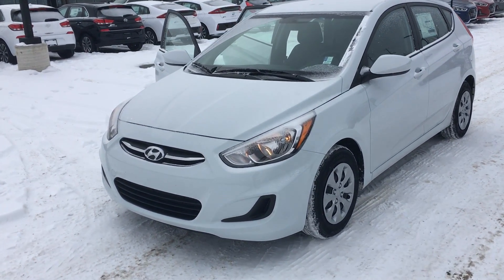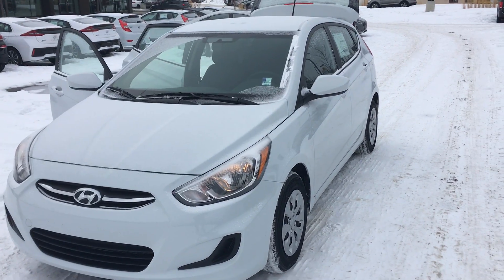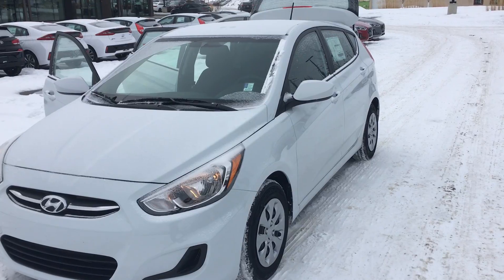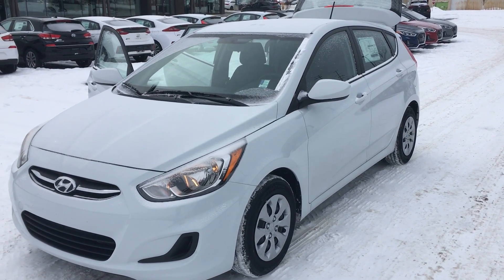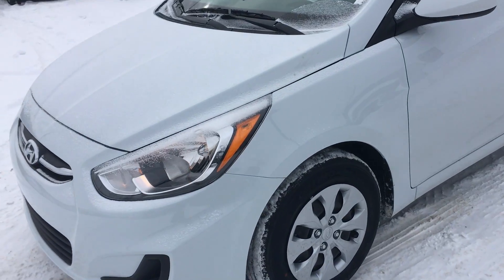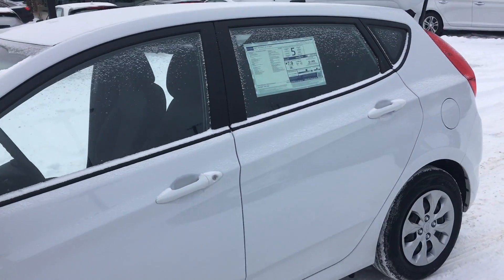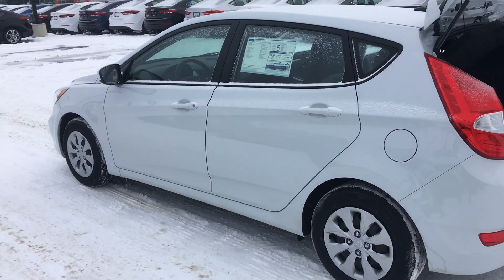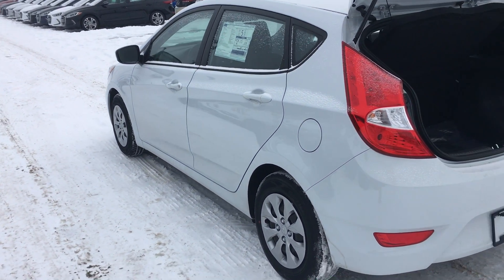Hi, Cody Shek here with River City Hyundai. I just want to send you a quick video of this beautiful 2017 Hyundai Accent. This is the GL trim level, comes standard with a 1.6 liter inline 4. Fuel consumption is rated at 7.9 combined liters per 100k.